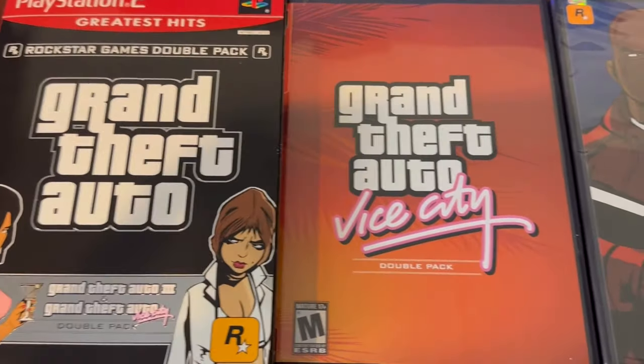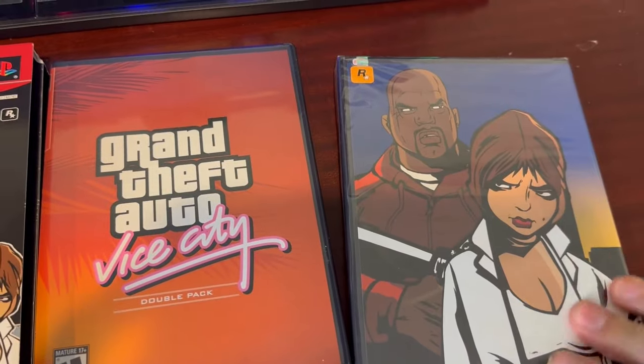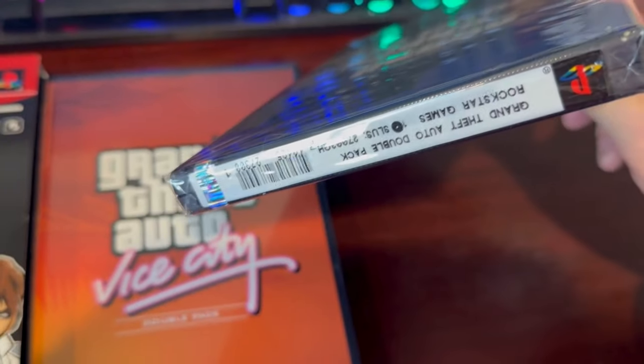Hey all, we did make it to 500 subscribers, so this sealed PlayStation 2 Grand Theft Auto 3 will be given away on January 31st. All you gotta do to be in the sweepstakes is comment 'Grand Theft Auto' below and make sure you're a subscriber.